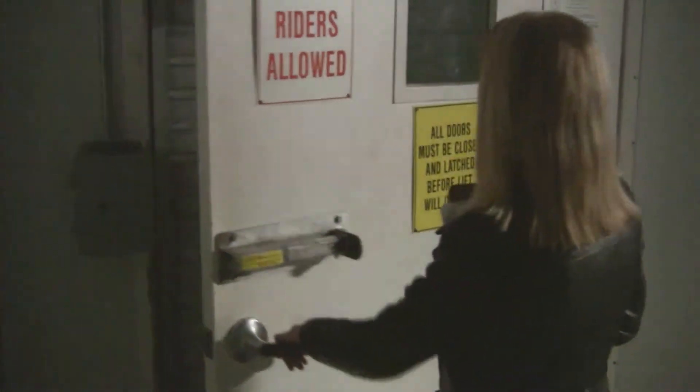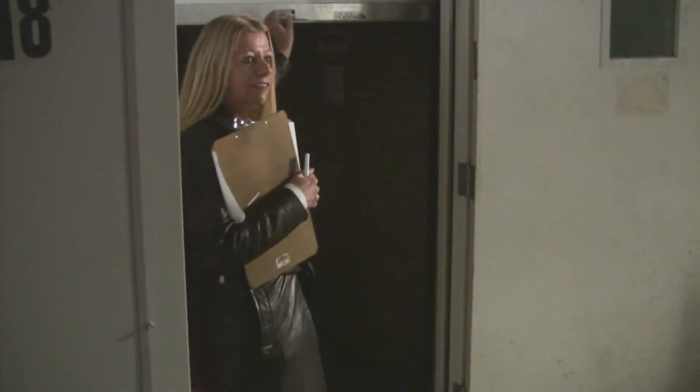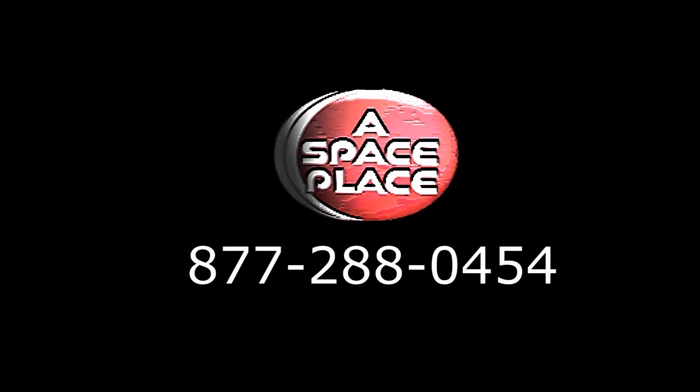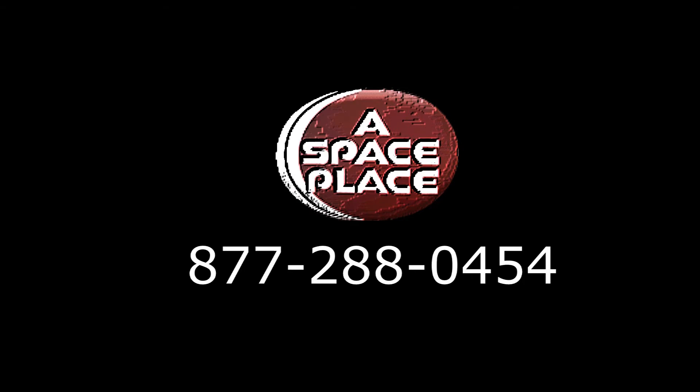I'm going to open it up. And here's your unit. All right, thank you.